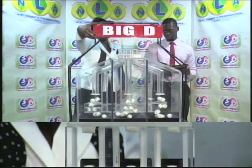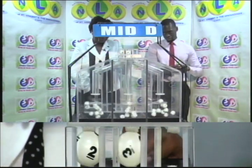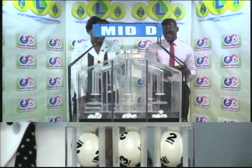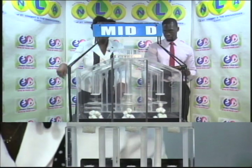The second draw is for the Mid D winning number. First ball is 2, second is 3, and the third and final ball is 2. 2-3-2 is the Mid D winning number. And finally, the draw for the Little D winning number.